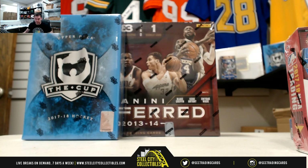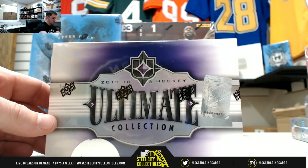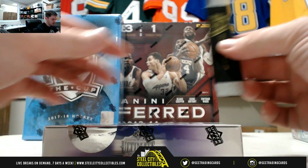So I started recording. All right, next up we have our live breaks for Ray. We'll start with our 17-18 Ultimate Collection Hockey. Good luck, Ray.